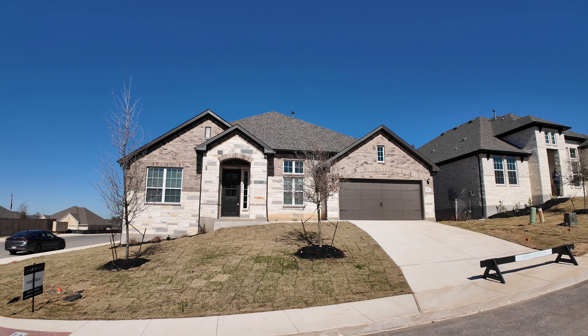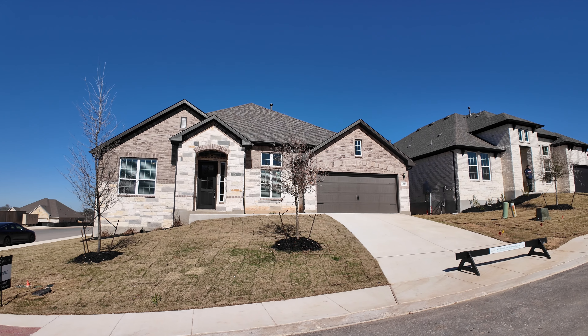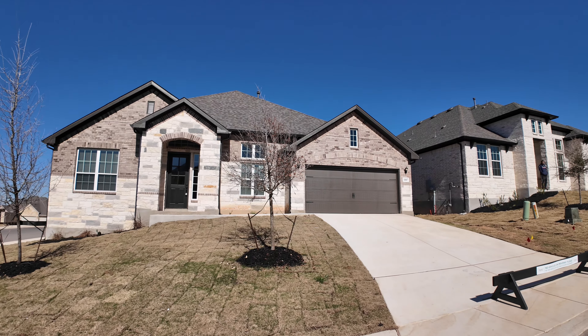You're going to notice this house is located on a corner lot. This is the Milam floor plan. Come on in, let's take a look. As we come up, you're going to notice the stone and brick exterior.